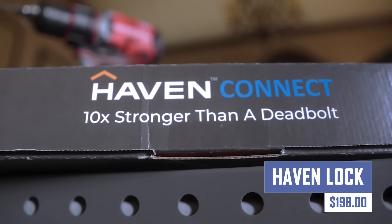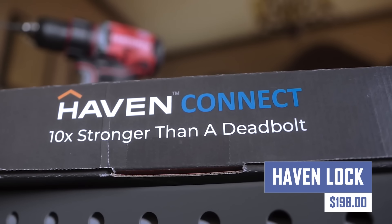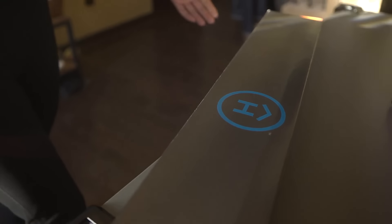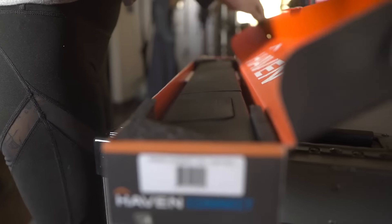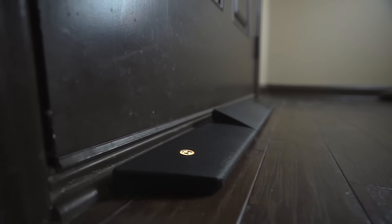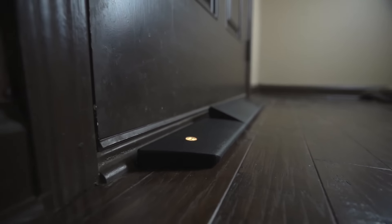HavenLock is a company specializing in lockdown systems for critical situations, including schools, offices, hospitals, and religious institutions. Their core product, the HavenLock down system, offers reinforcement, remote activation, smart alerts, encryption, and compliance with safety regulations. Despite its commercial focus, installation may require professional assistance.